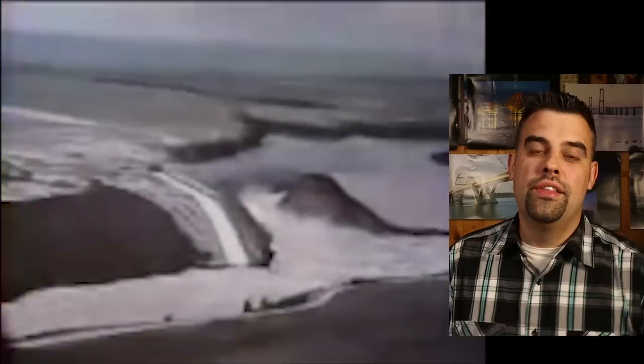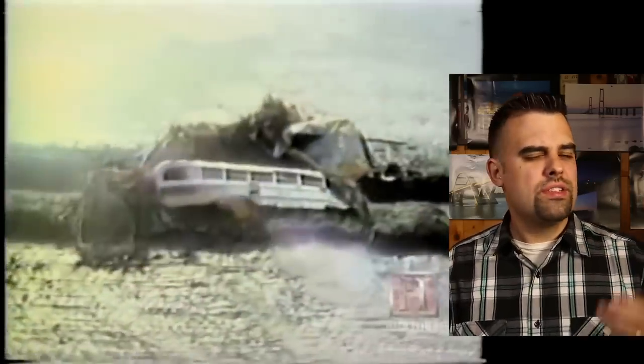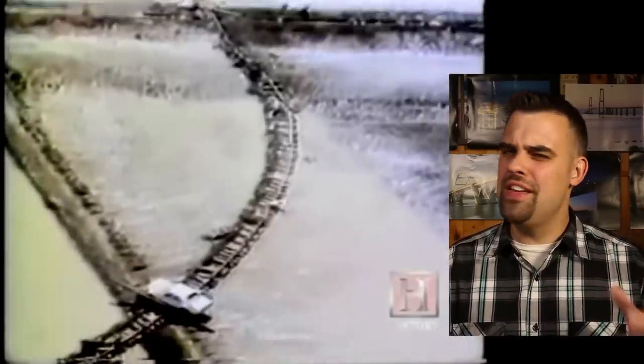Today marks the 39th anniversary of one of the most dramatic civil engineering disasters in post-war American history: the collapse of the Teton Dam. The dam's collapse isn't famous for the loss of life, which was actually mercifully low, or for the widespread property damage. This disaster is famous more because it even happened in the first place.